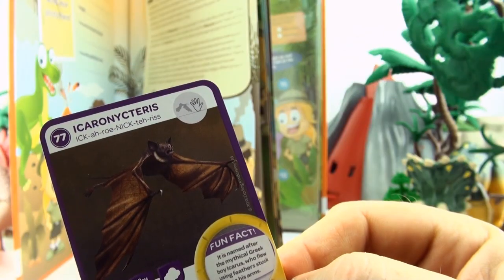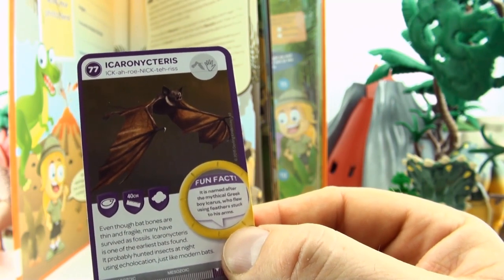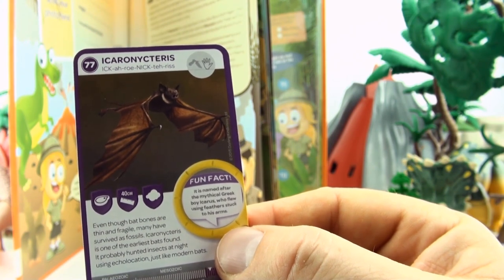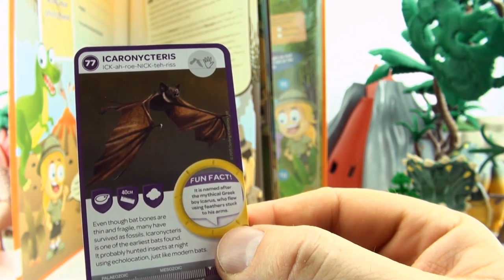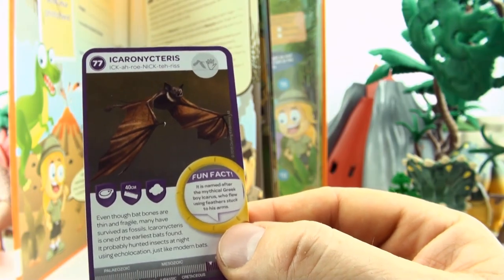Number 77, Icaronyctaurus. Even though bat bones are thin and fragile, many have survived as fossils. Icaronyctaurus is one of the earliest bats found. It probably hunted insects at night using echolocation, just like modern bats.